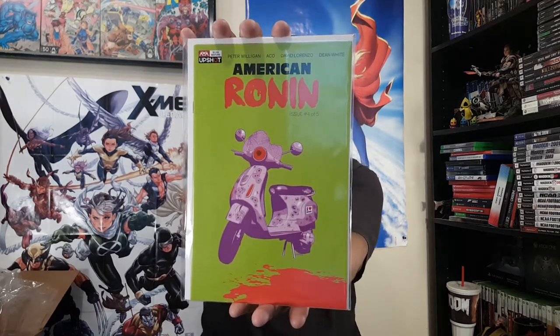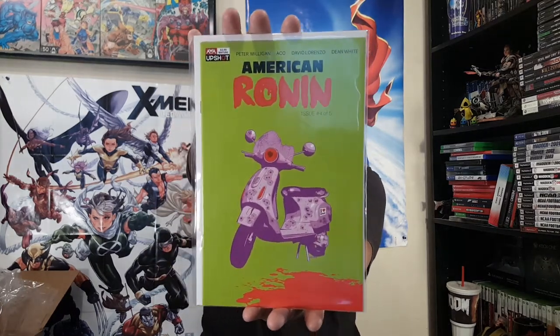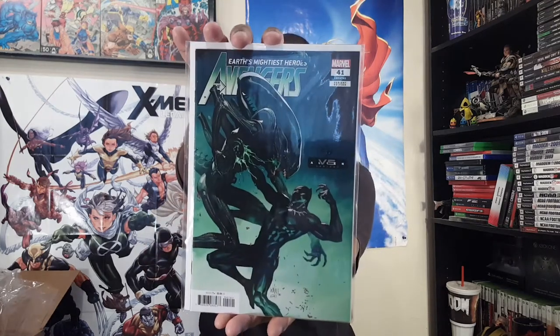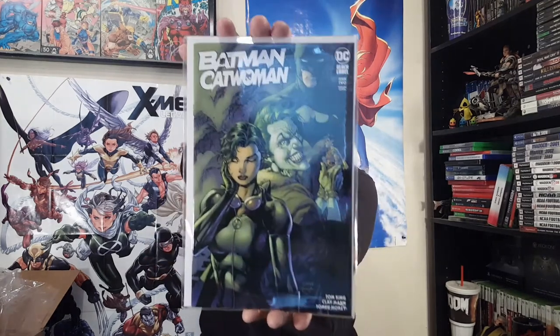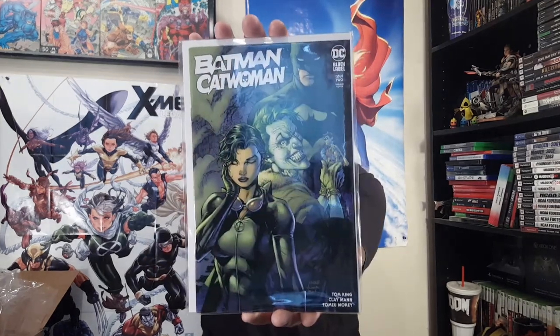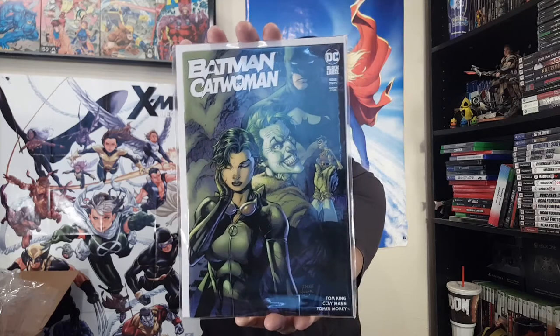American Ronin number four from AWA — Artists, Writers, and Artisans. Black Panther versus Alien and the Avengers number 41 variants. And then DC Black Label — Batman/Catwoman number two, the Jim Lee/Scott Williams cover. I'm going with the Jim Lee/Scott Williams covers for these ones as long as they keep doing them.